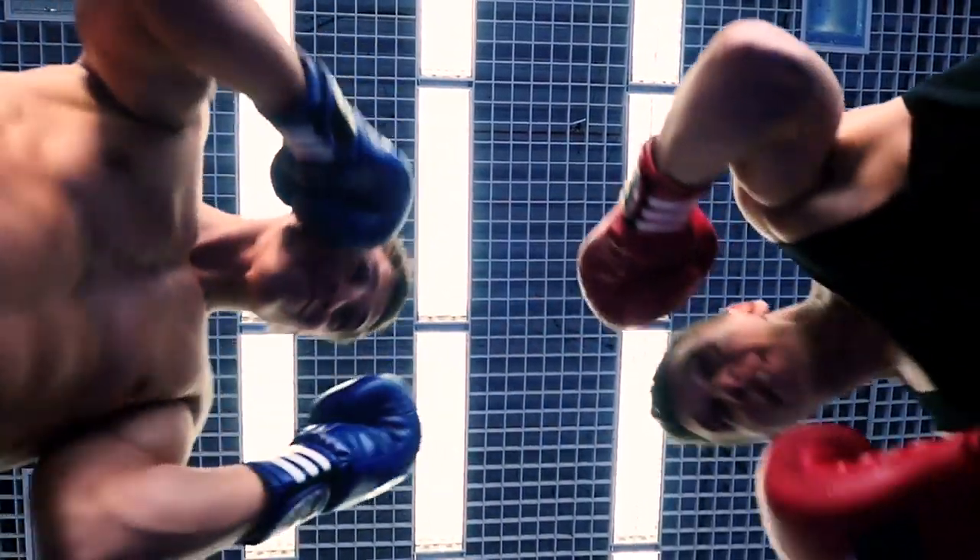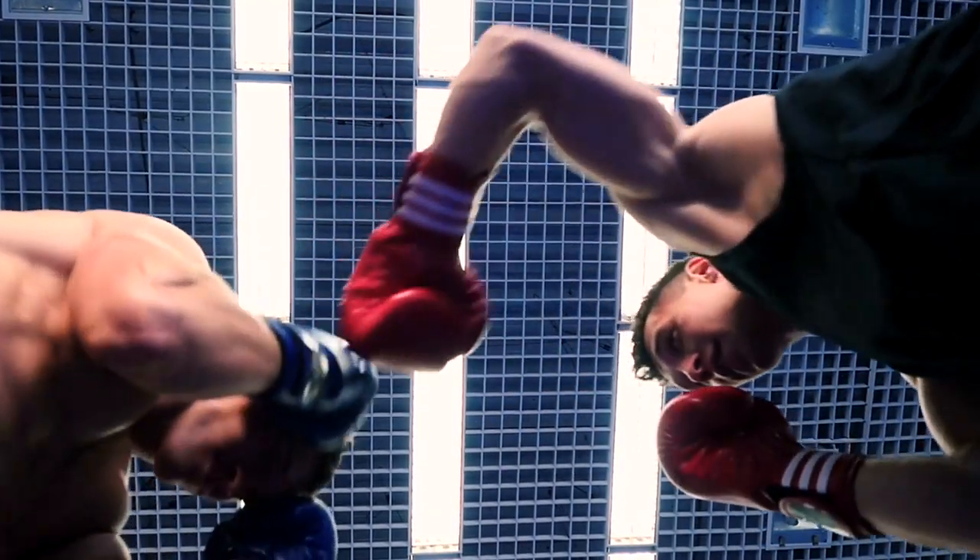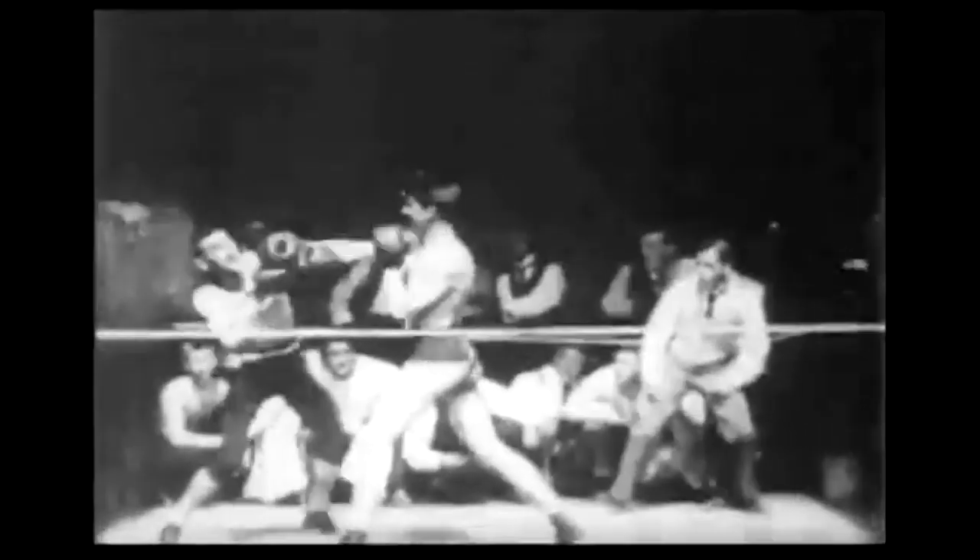That time gap fascinates me the most — how have we evolved? How have the martial arts evolved? Even boxing being a sport, just look at it. Their tactics are so different — it's much looser, it's less disciplined compared to today. Techniques are tighter, faster, and more powerful now, and the whole training is very different.